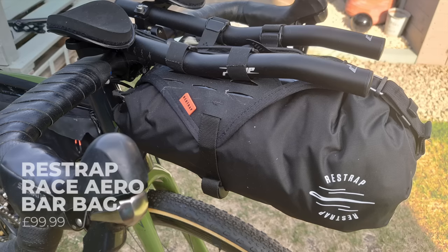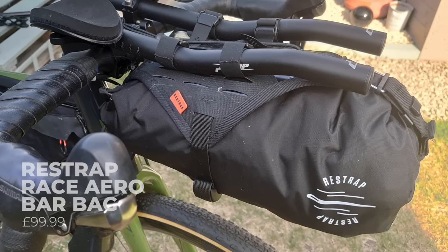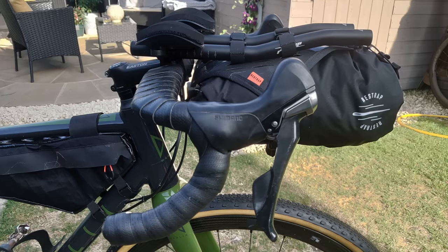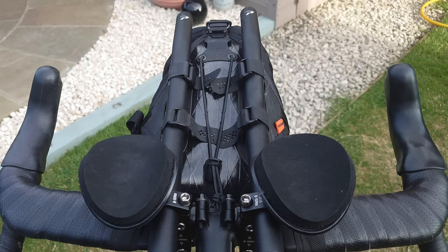The Re-Straps race aero bag is a really niche product designed to work with aero bars on long-distance adventure rides. It fits securely to the bike, and even when loaded up there's minimal sway. The two-piece design makes it easy to grab or remove kit from your bike when speed matters, and though it's not cheap, it is excellently well made. Basically, if you use aero bars on your bikepacking bike for a bit of extra comfort, this is just going to make life a whole lot easier.